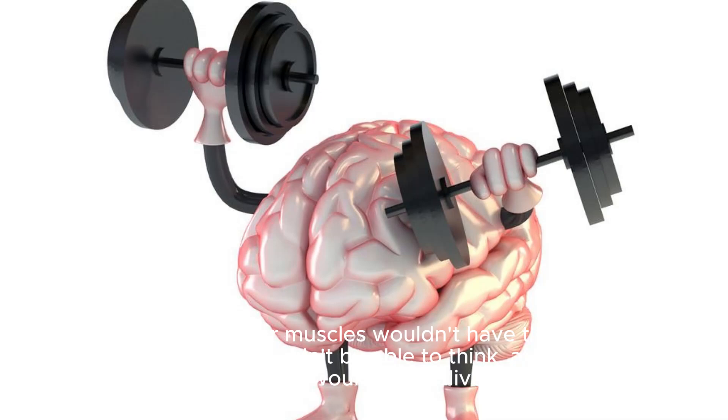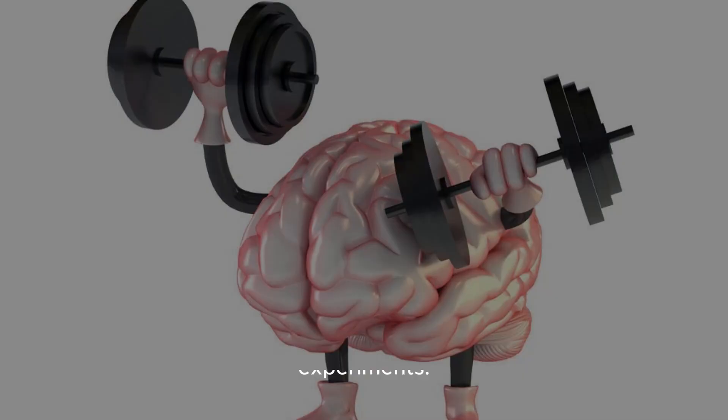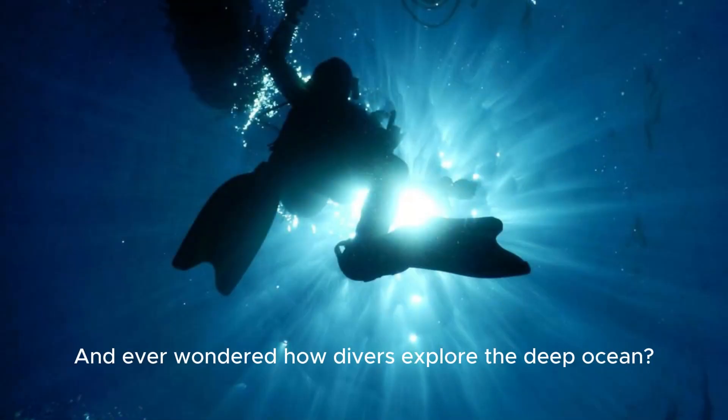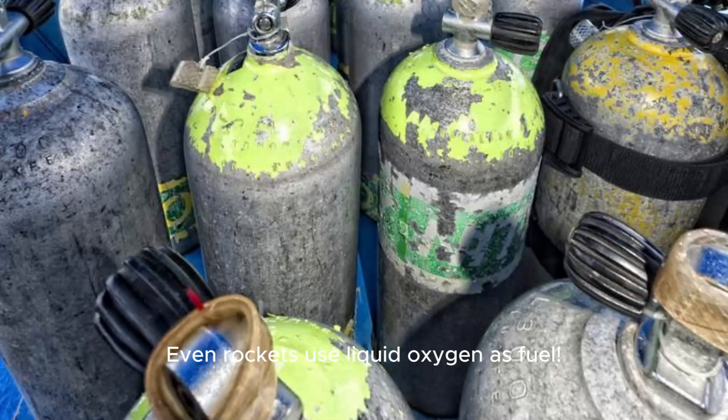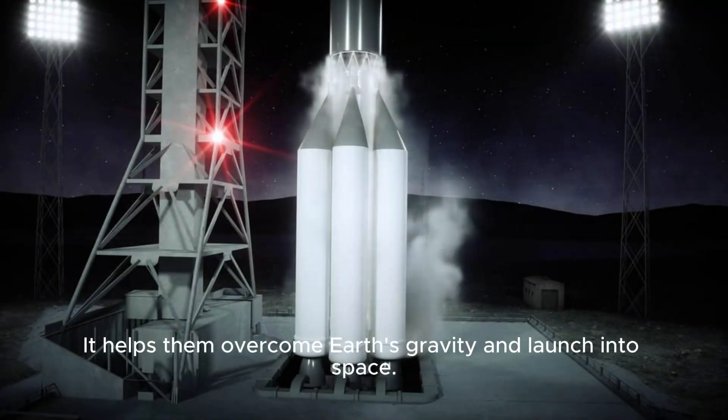Fun facts about oxygen — did you know? Oxygen can actually exist as a liquid. It's super cold and blue, used in some scientific experiments. Ever wondered how divers explore the deep ocean? They carry tanks filled with compressed oxygen to breathe underwater. Even rockets use liquid oxygen as fuel — it helps them overcome Earth's gravity and launch into space.